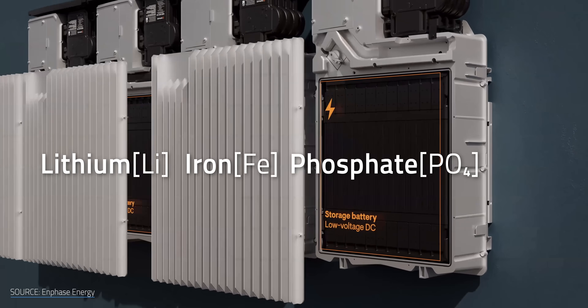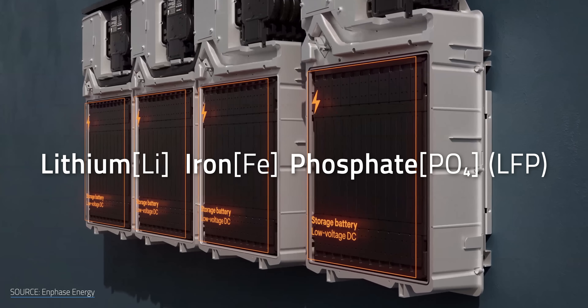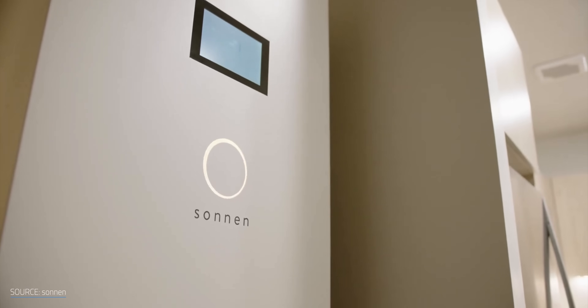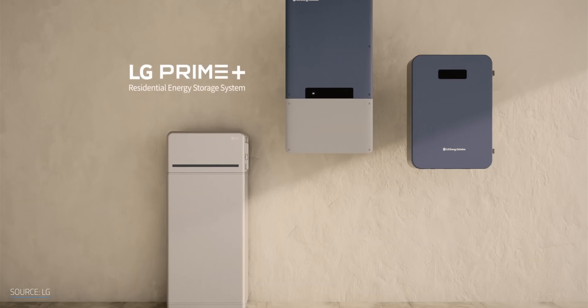Right off the bat, is Enphase the best battery on the market? No, not necessarily — but it's what's inside that is. That would be a lithium iron phosphate or LFP battery, which in my opinion is the best battery chemistry you can get for your home today. It doesn't matter if you're talking about Enphase, LG, Sonnen, or any other brand — if they're using LFP batteries, you're on the right track. They aren't the most cutting edge, but when it comes to longevity, safety, and cost, they're the ones to beat right now.